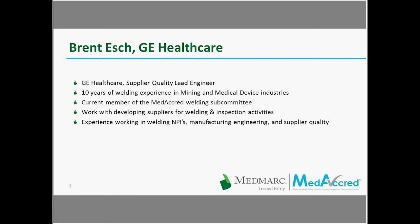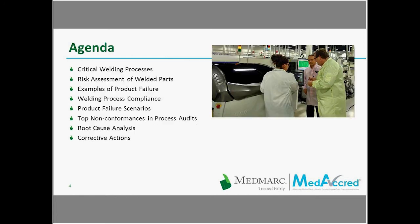Brent works with developing suppliers in welding and inspection activities and has experience working in welding NPIs, manufacturing, engineering, and supplier quality. With that, I am pleased to turn things over to Gabe, who will begin today's presentation.